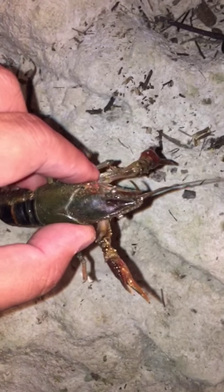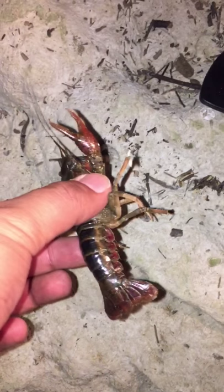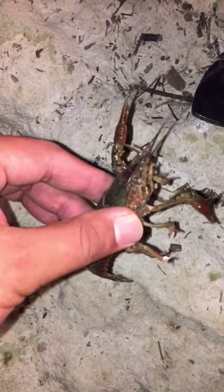Now we kind of know what kind of forage is here — some crawfish. Just want to let this guy go.